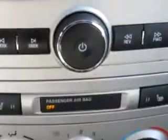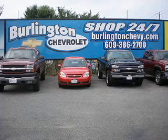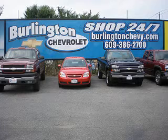Enjoy your drive in this 2009 Chevrolet Cobalt from Burlington Chevrolet today. Stop in today and see what we can do for you, just minutes away from I-295 and the New Jersey Turnpike, and we're ready to serve you right now.